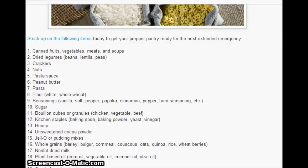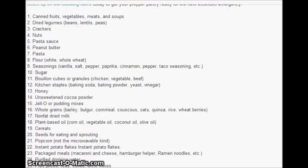Nonfat dried milk. Plant-based oils: corn oil, vegetable oil, coconut oil, olive oil. Cereals. Seeds for eating and sprouting. Popcorn — not the microwavable kind. Instant potato flakes. Packaged meals: macaroni and cheese, Hamburger Helper, Top Ramen noodles, etc.